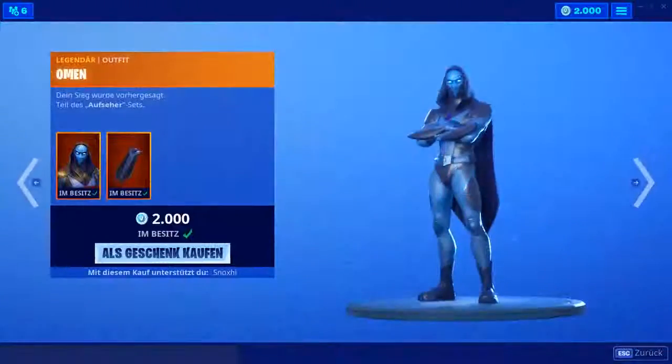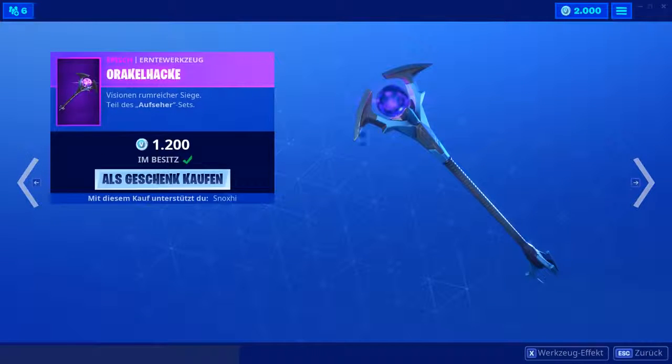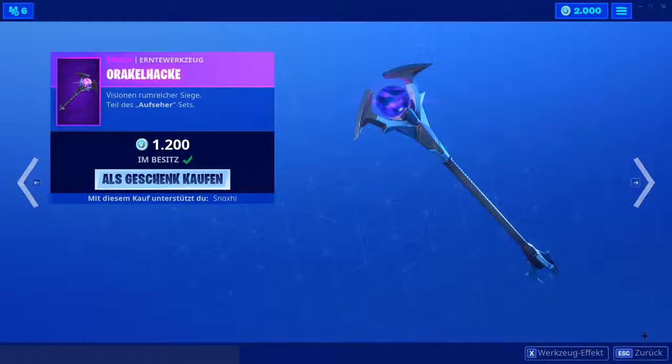Dann kommen wir zum Omen-Skin. Den Skin selbst feiere ich nicht so, auch der Mantel ist nicht ganz so meins. Die Hacke dagegen finde ich eigentlich ganz cool — diese Orakelhacke mit diesem leuchtenden Orb hier drin. Der Sound ist leider nicht so krass, aber das Design gefällt mir auf jeden Fall ziemlich gut.